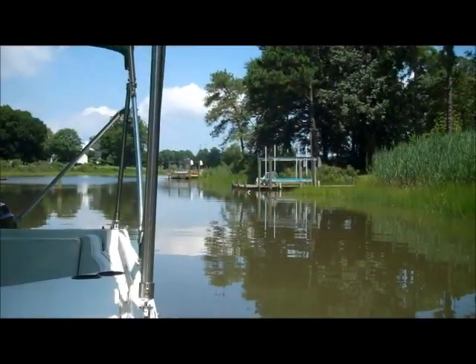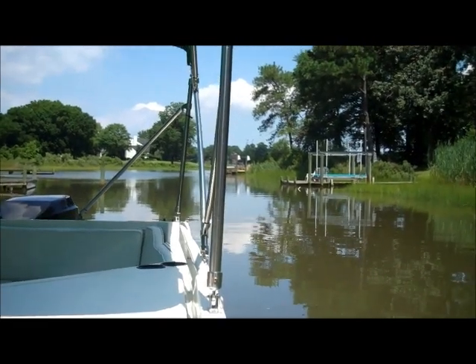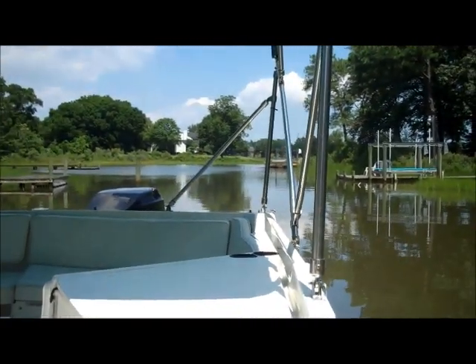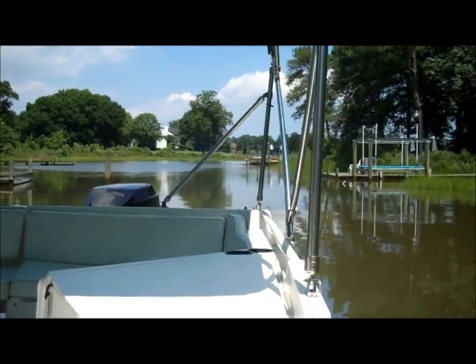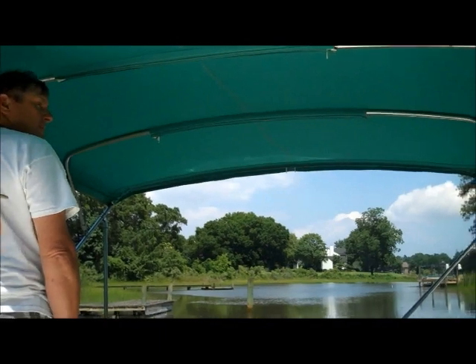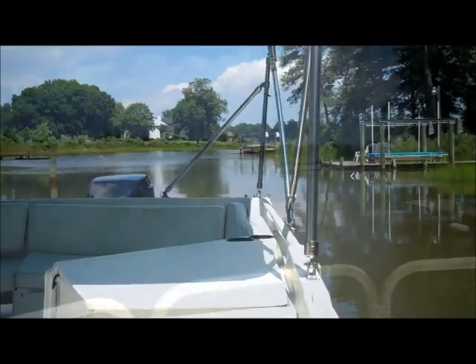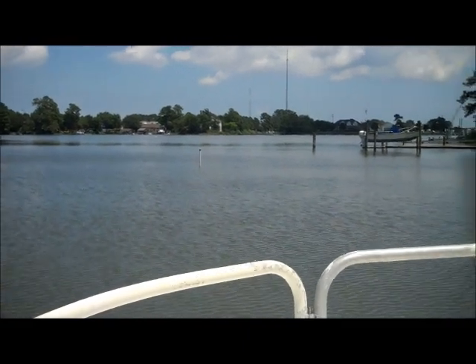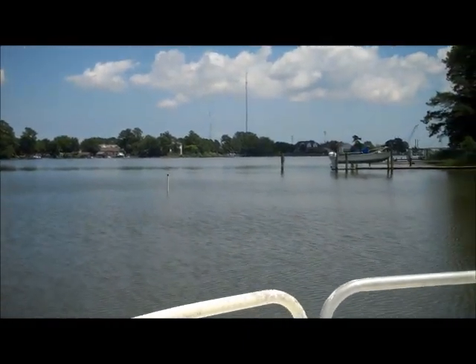You can see we're backing out now. Pretty excited — what a great way to spend a Friday afternoon. I know my wife's going to be pretty jealous. Captain, how big is this boat? 26 foot. You heard it — 26 foot. Here's what it looks like when you're starting to head out of the little canal that backs to the house.